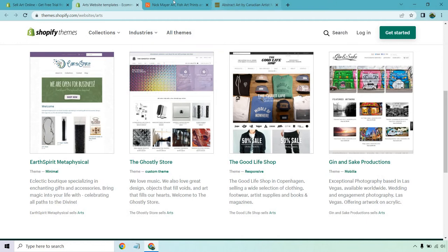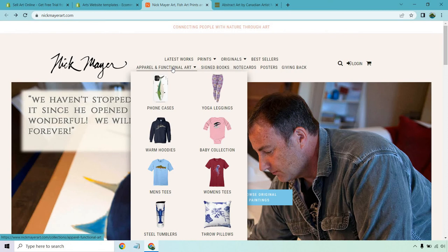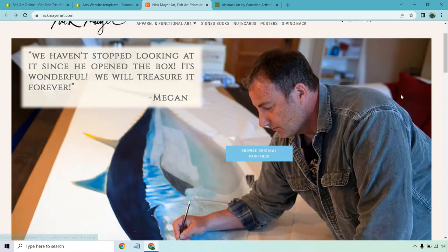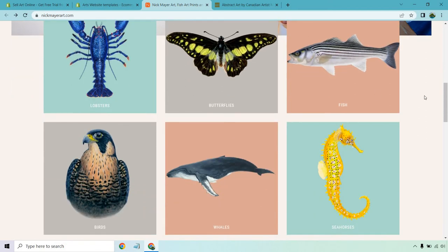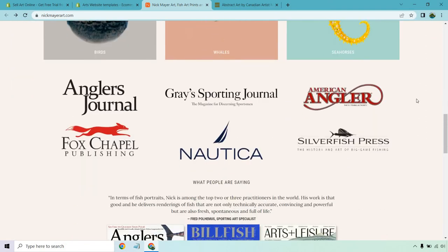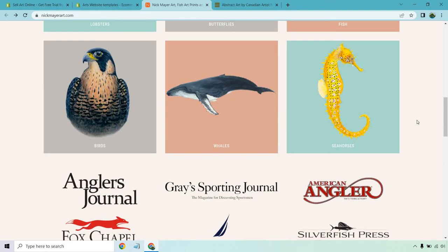Last but not least, here are two great examples of artists using Shopify. First is Nick Mayer Art. It's pretty simple — the top menu includes latest works, prints, originals, and bestsellers. They also have apparel for functional art, signed books, note cards, posters, and a giving-back section. As you scroll down, there are plenty of categories featuring popular items, where he's been featured, what others are saying, and his story.